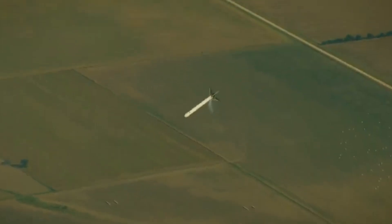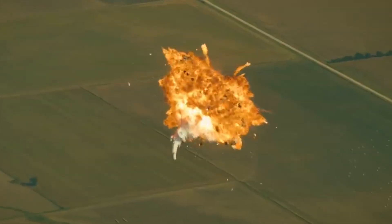Is Rocket Lab stock about to take flight, or is this company headed for a rapid, unscheduled disassembly? That's the question we're going to answer in today's video.